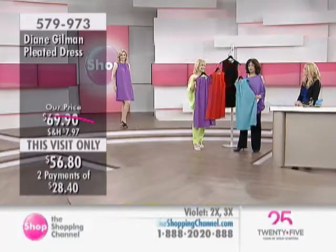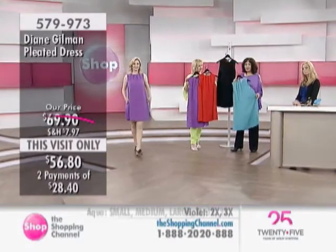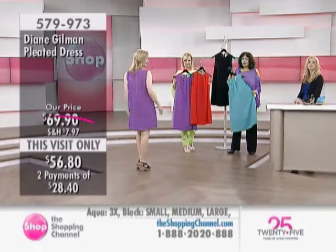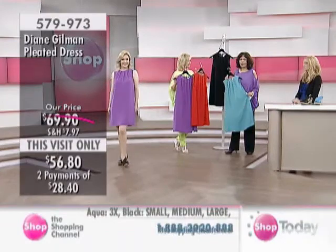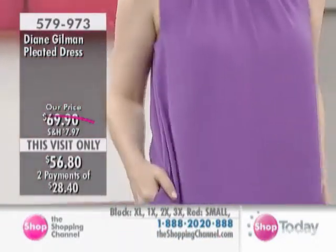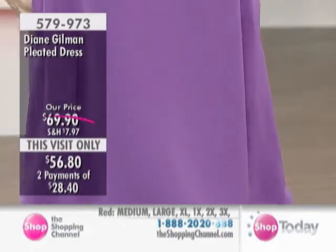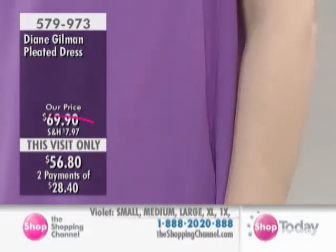Looking at the price on this dress and the quality, the finishing touches — $56.80 doesn't even make sense to me. Sandy and I always talk about details because we've both sewn. Turn any of Diane Gilman's garments inside out and you'll see what you would shop for in the boutiques. A dress like this for $56.80 that you can wear in multiple ways.